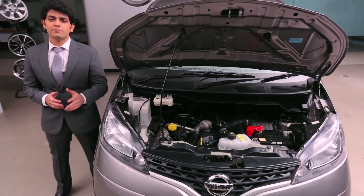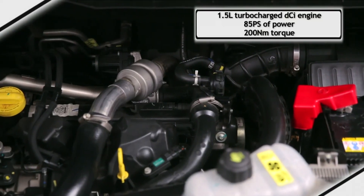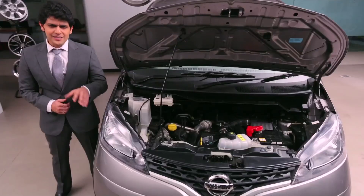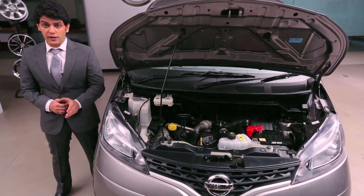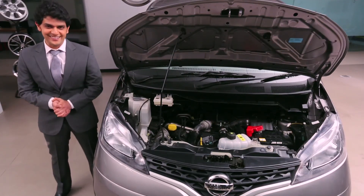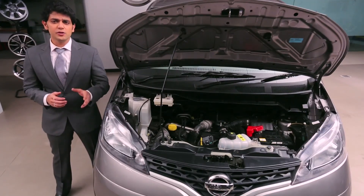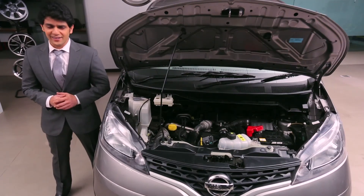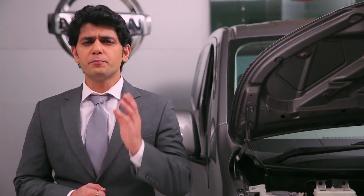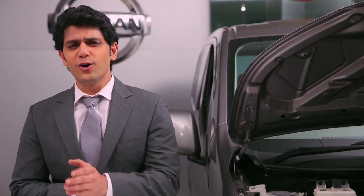Nissan Ivalia houses a power-packed 1.5-litre turbocharged DCI engine, churning out 85 PS of power with 200 Nm of torque, ensuring better pulling power even with luggage or passengers. DCI technology delivers efficient fuel burning, resulting in high power, high torque, and best-in-class fuel efficiency of 19.3 km per litre. The 5-speed manual transmission pairs perfectly with the powerful engine, with gear ratios providing even torque output at all speeds. Ivalia's front wheel drive gives more power and greater fuel efficiency, and also ensures a low flat rear cabin floor for easy loading and unloading of luggage.